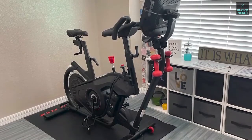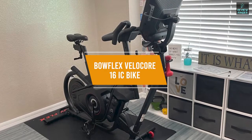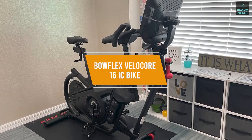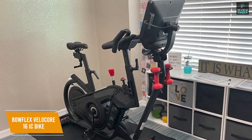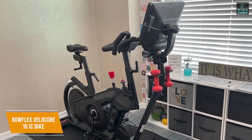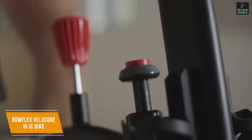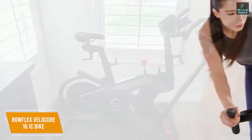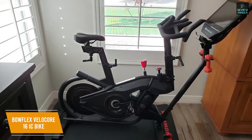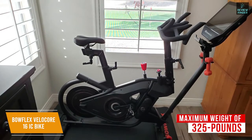For anyone looking for the best exercise bike for core workouts, the Bowflex Velocor 16 IC bike might be your best choice. The $1,500 Bowflex Velocor 16 has a unique lean feature to engage your core that provides more than a cardiovascular workout. You get dual-sided pedals for better versatility, access to a library of pre-recorded workouts, and a display that can stream your preferred content. While the 175-pound frame is larger and heavier than many competitors, it can support an impressive maximum weight of 325 pounds.